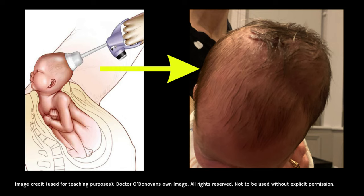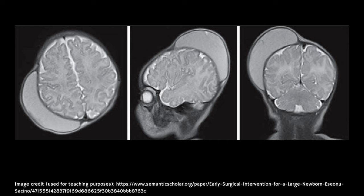In the majority of cases, diagnosis is made clinically by the doctor assessing the baby. However, in rare cases where the medical team might be concerned about a skull fracture, imaging may be requested. Here you can see a series of MRI — magnetic resonance imaging — scans of an infant with a cephalohematoma.